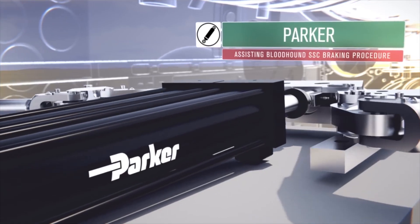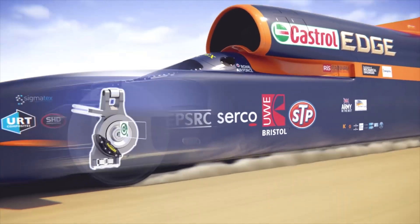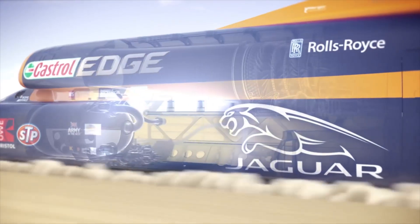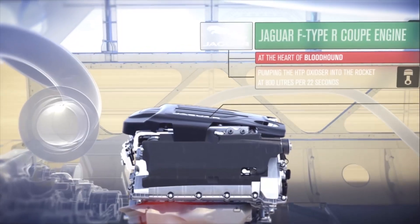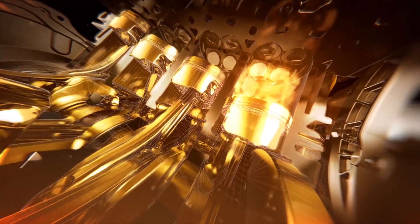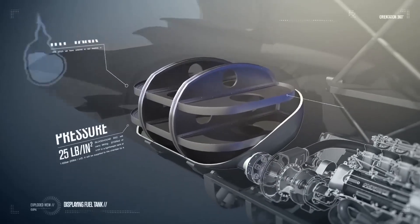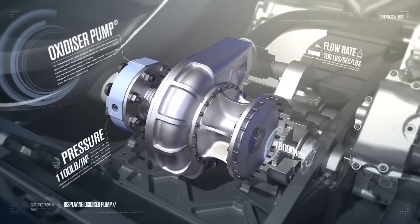Bloodhound SSC. The Bloodhound SSC, a supersonic car, is an extraordinary engineering marvel designed to propel the boundaries of human speed. Its primary objective is to break the land speed record currently held by Thrust SSC, which stands at 763.035 mph (1,227.986 km/h). With its cutting-edge design and powerful engine, Bloodhound SSC aims to surpass this mark and venture into uncharted territory of supersonic speeds.